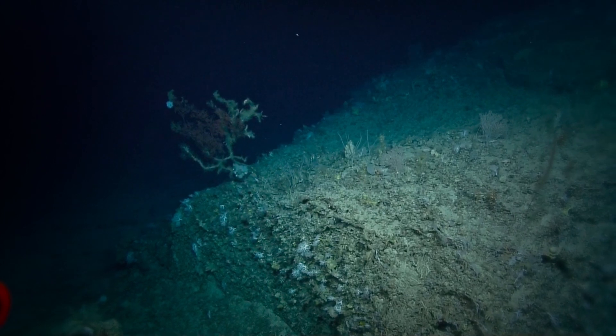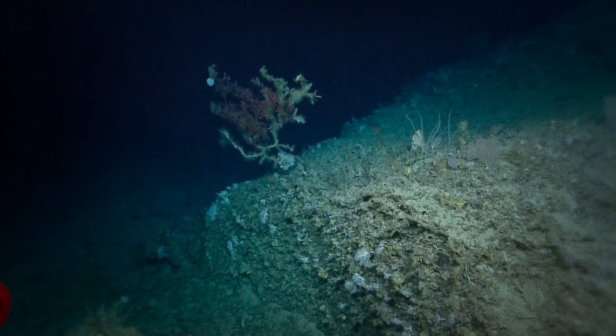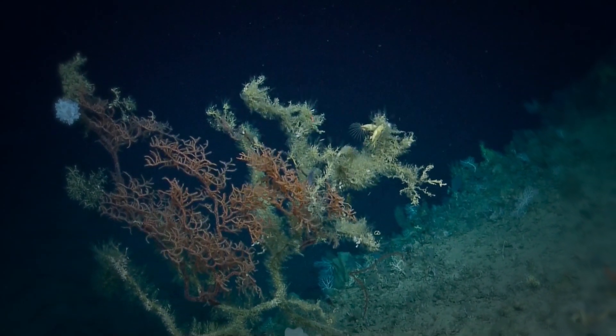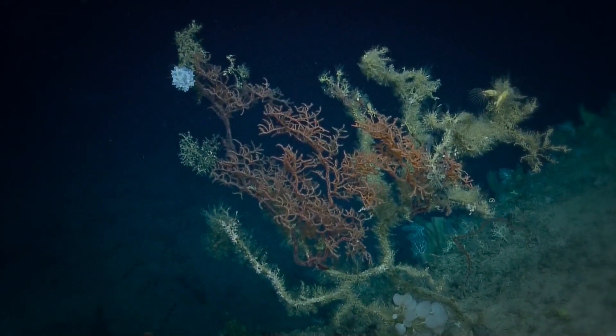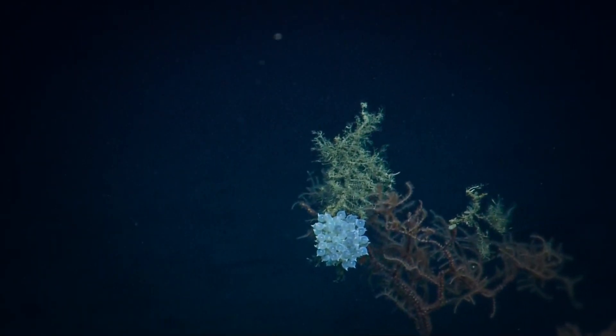Dead coral that's been recolonized. As we were going along, questions and suggestions were coming in, and the data is freely available to them. I'm absolutely sure they will follow this up by writing proposals — they now have enough evidence in hand — and I'm sure we'll see follow-up expeditions out here.